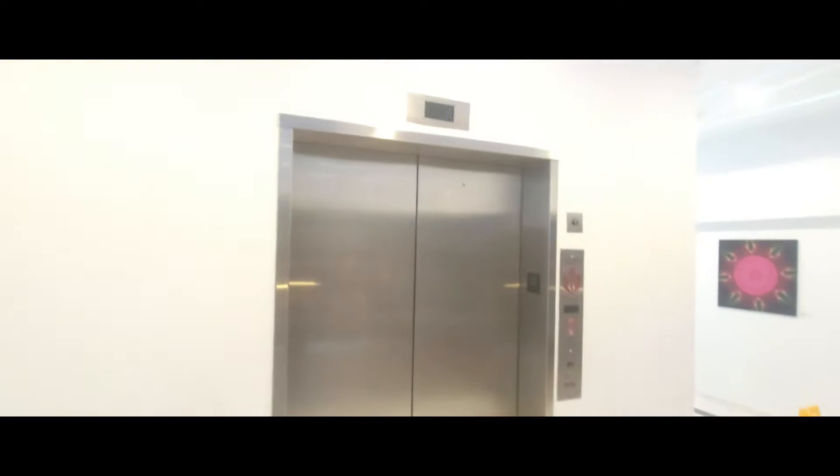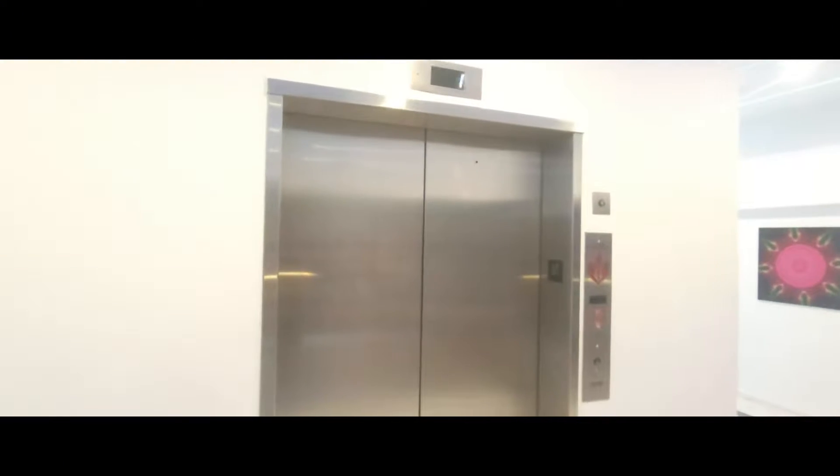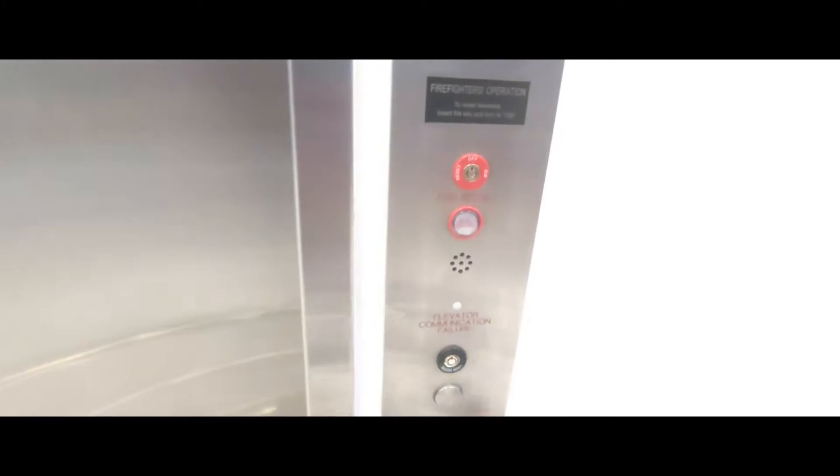Behold! This is the elevator at the City Center Plaza building, City Center Shopping Plaza here in downtown Salisbury, Maryland.